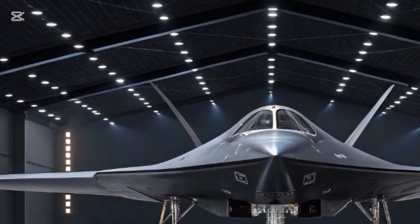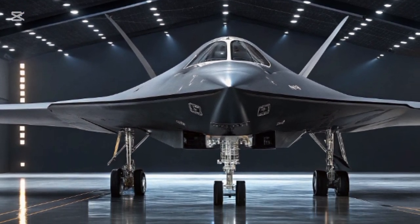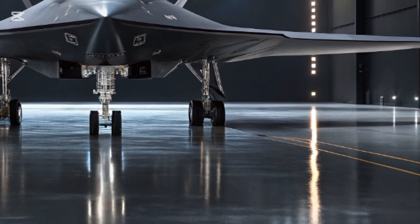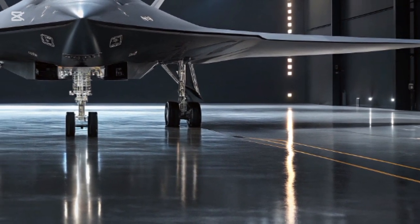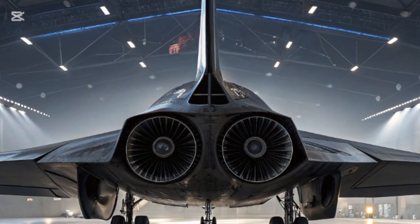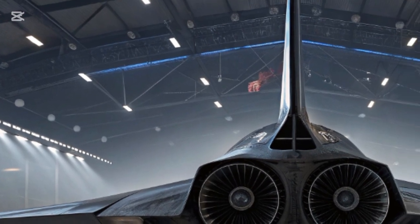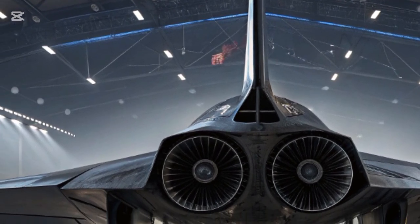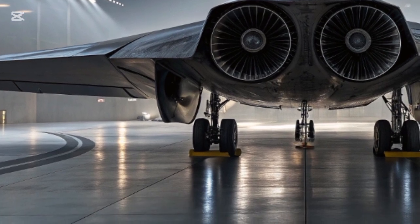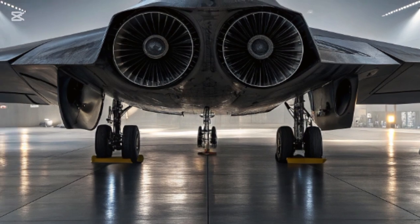Stealth is at the core of this fighter. The F-22 set the standard for radar evasion, but the F-47 pushes it further — every edge, every surface, every engine intake has been carefully crafted to reduce its radar signature. The skin of the jet reportedly uses next-level radar-absorbing materials that are easier to maintain than those on earlier stealth aircraft. Maintenance has always been a major challenge, with the F-35 and F-22 often grounded due to costly surface repairs.